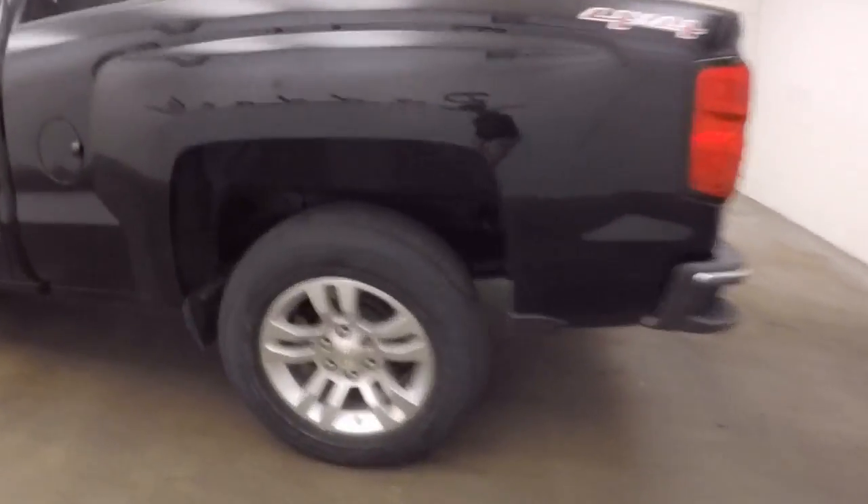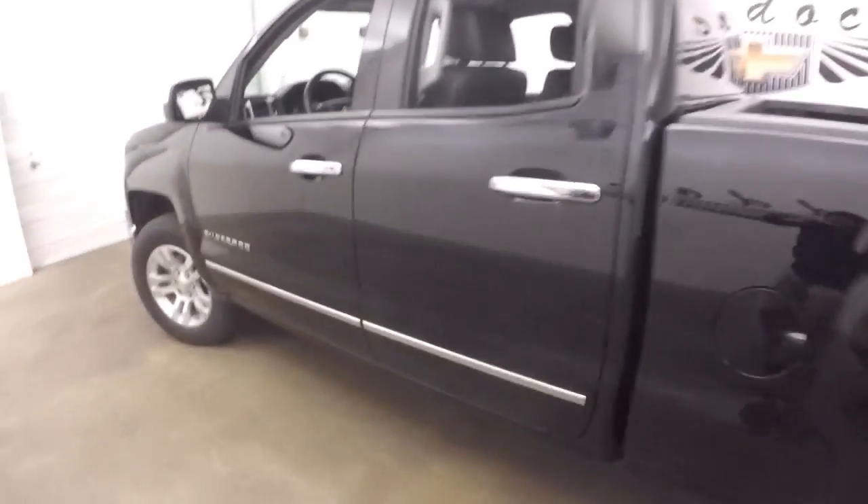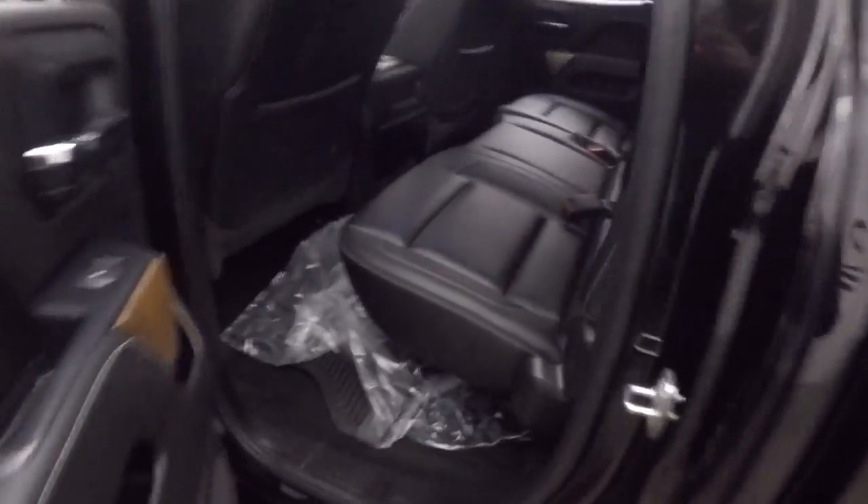It is 4x4, nice alloy wheels — each wheel does have a wheel lock on it for added security. The interior is in great shape with nice black leather.